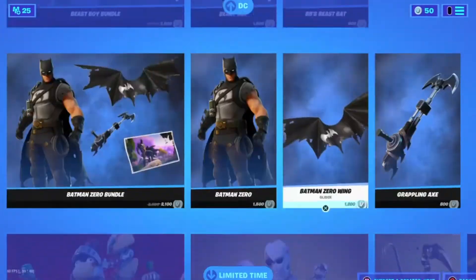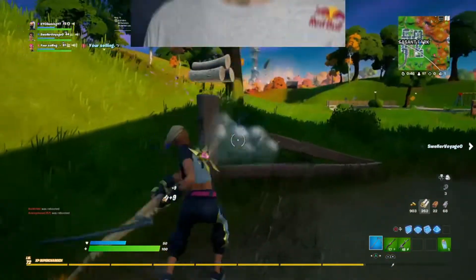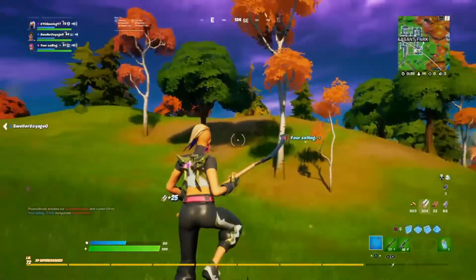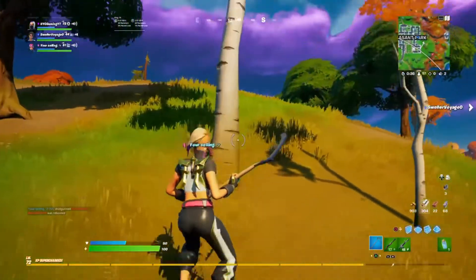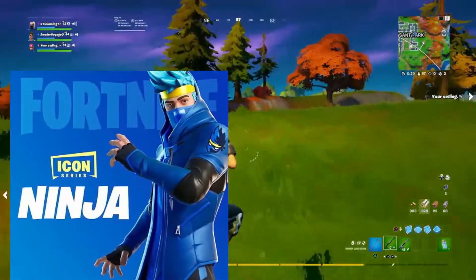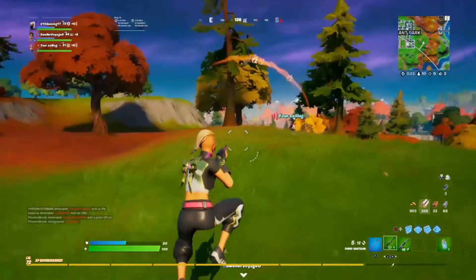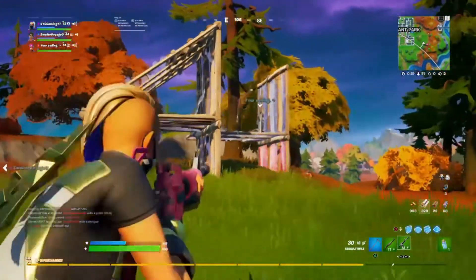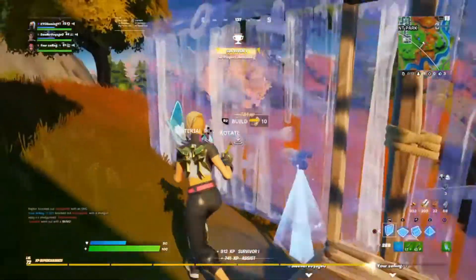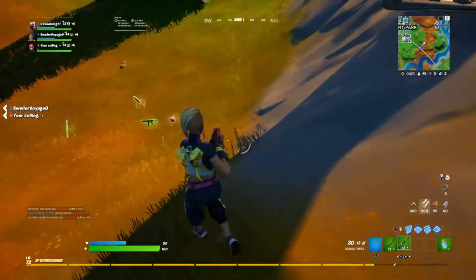Now, some pretty random news from the Fortnite community: Tyler 'Ninja' Blevins actually revealed how much income he made from his Epic Supporter Creator Code in one withdrawal. For those following Ninja, he recently returned to streaming Fortnite after taking a break for a couple of months. He paired up with StableRonaldo, a popular Fortnite streamer and pro player, to run some games and discuss various things on stream — which led to talks about income, where Ninja told Ronaldo how much he made off his Creator Code. The young NRG pro player was stunned at the amount.